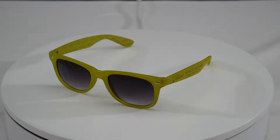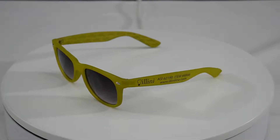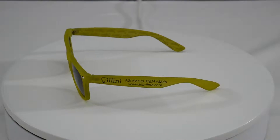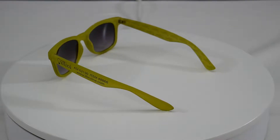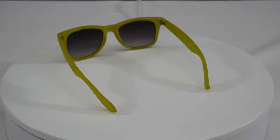Softfeel Sunglasses 8866 by Allian Eye Line. Our Softfeel sunglasses have softfeel frames with a velvety texture and graduated tint lenses, which are scratch impact resistant and 100% UV protection.